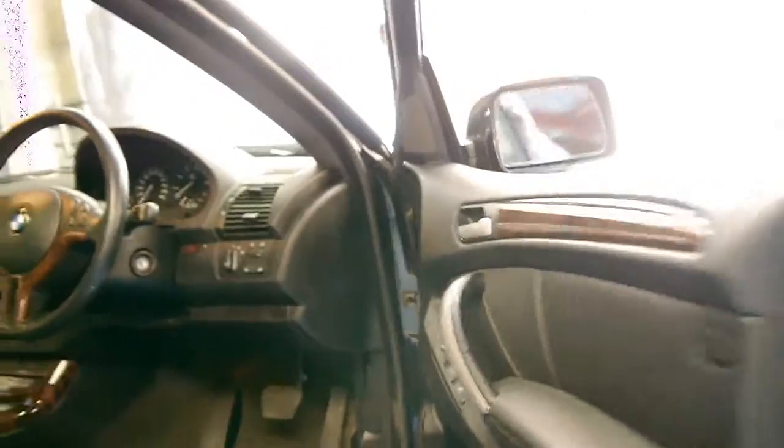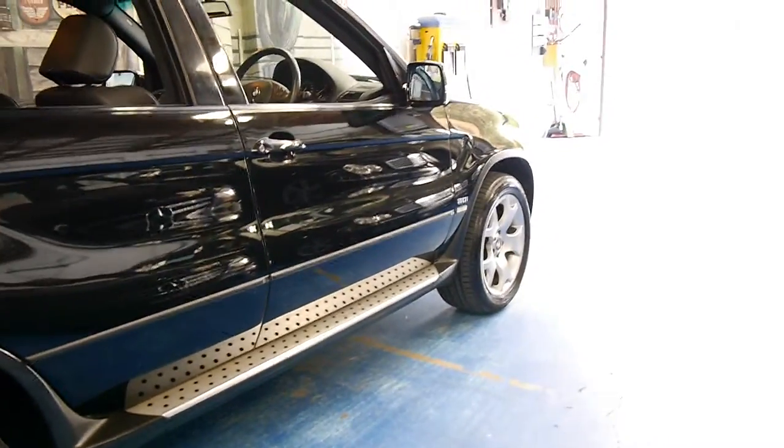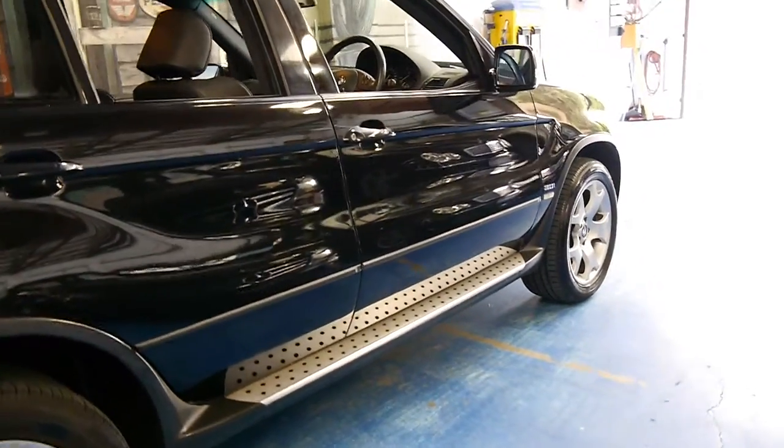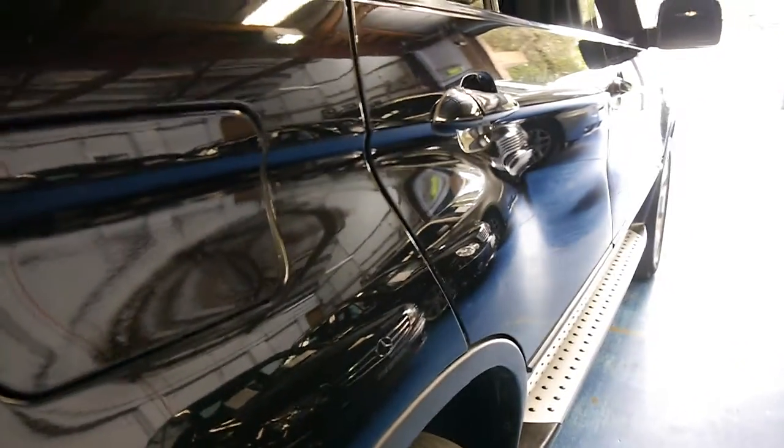The Sport's also got a slightly stiffer suspension. It's in good condition and it's got four Pirelli tyres. The black exterior is very, very good — if you look down the side, it's absolutely excellent.